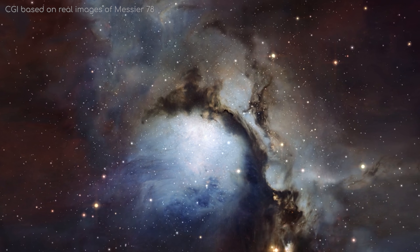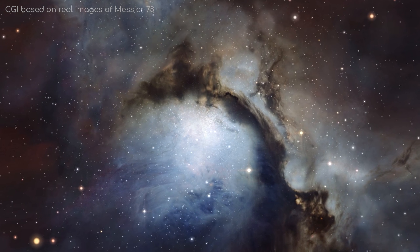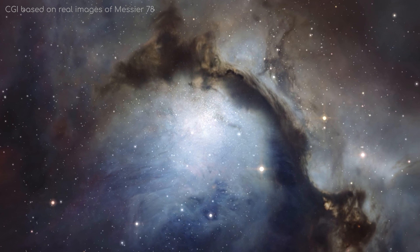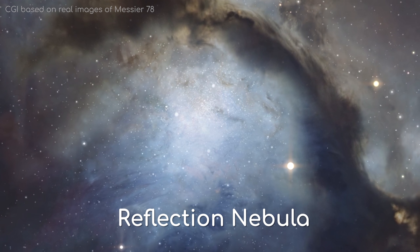In another situation, you can have light from stars shining on a dark nebula, but the energy isn't enough to ionise the particles within it. In this case, you have a reflection nebula — a nebula that simply reflects the light shining on it.